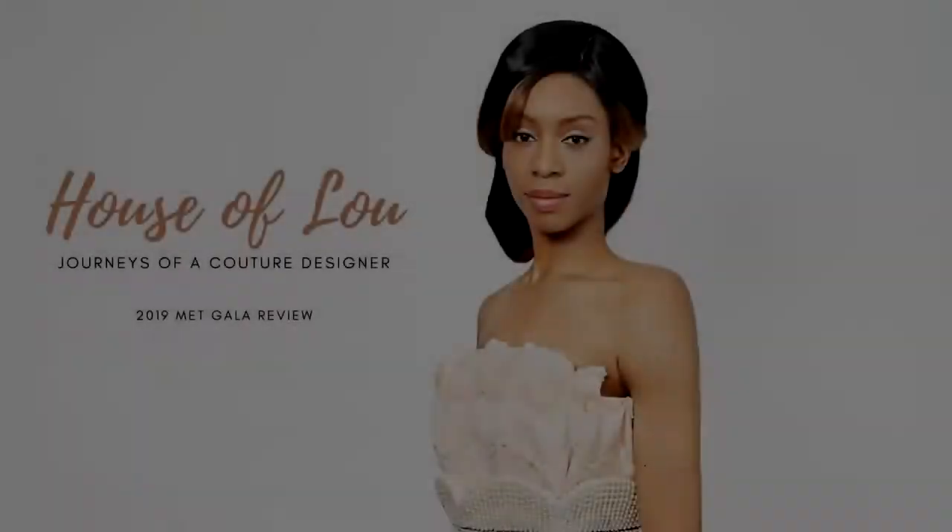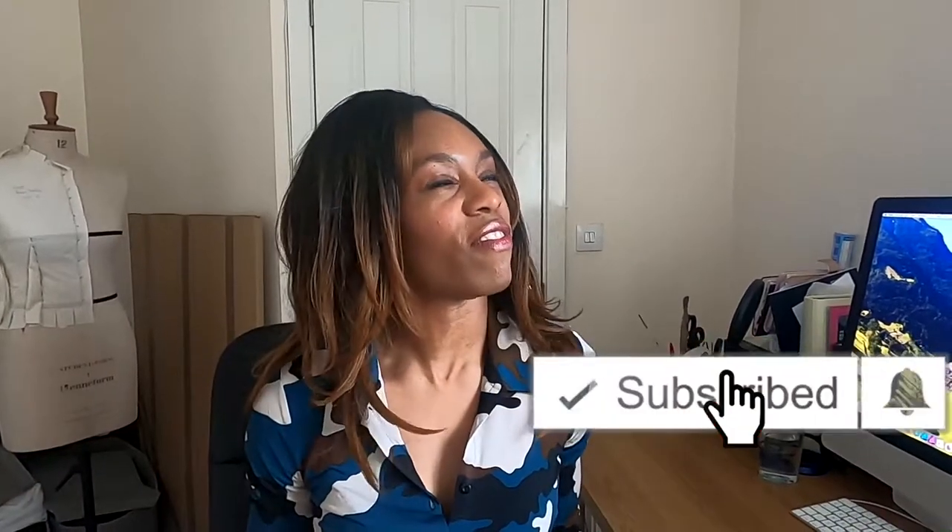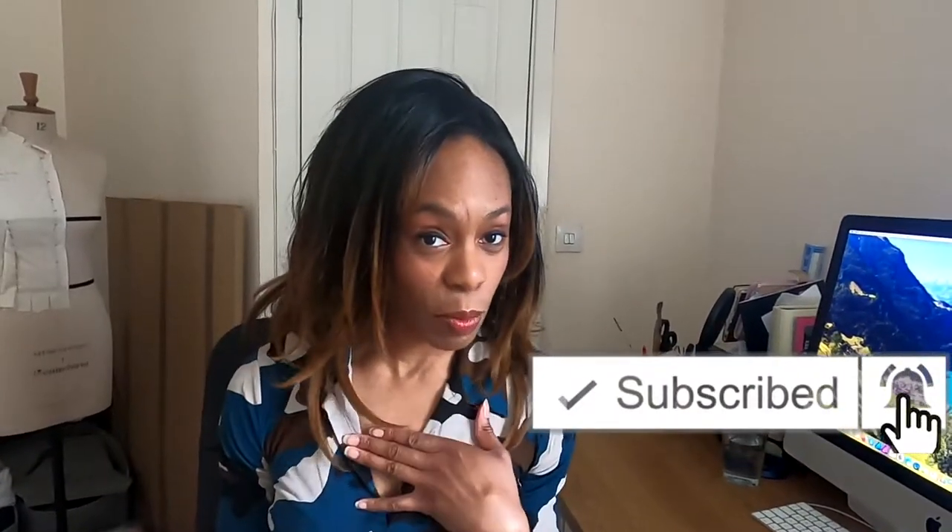A jumpsuit? Where's the effort? It's just a jumpsuit — you could have got that from the high street. Today we are doing a review of the Met Gala 2019, looking at the fabulous, and the 'what were they thinking.' My name is Louise and welcome to the House of Lou, your channel dedicated to luxurious dresses made for the rich and famous. I'm a couture designer — you should listen to me.